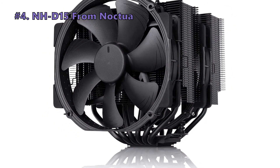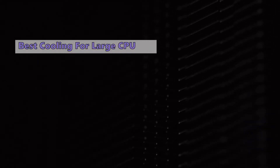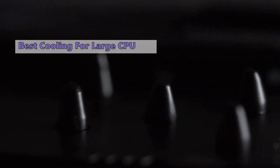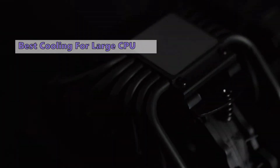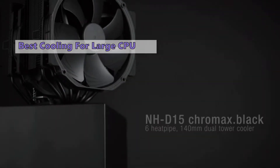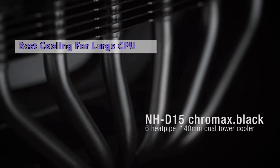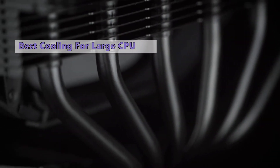Number 4 on our list is the NH-D15 from Noctua. The Noctua NH-D15 is the most comprehensive and capable air cooler we've looked at to date, and it's certainly worth the investment if you're planning to use it for a large build. If you can fit it in your case, this is the best solution we've found for AMD's Ryzen Threadripper CPUs. The Noctua comes in three different versions, with the RGB Chromax Black Finish being our favorite.